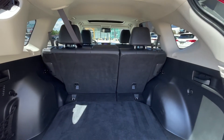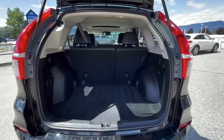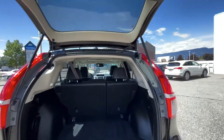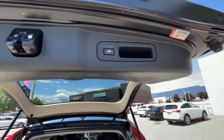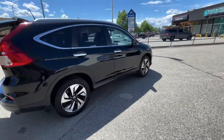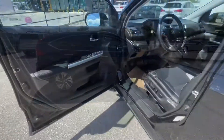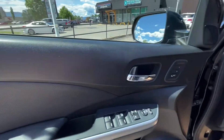You have 60-40 folding rear seats and a very wide cargo space in the rear, which is nice. The button to close the power liftgate is just up top there. This SUV is certified pre-owned.